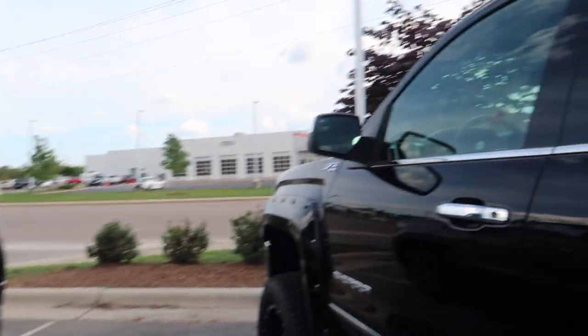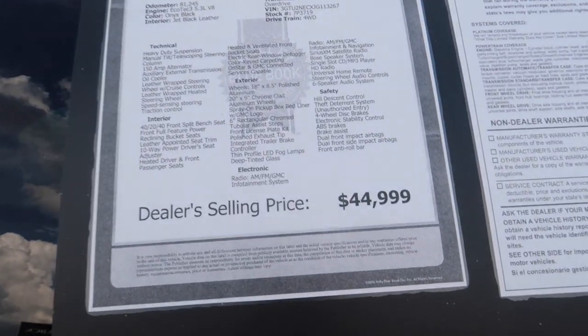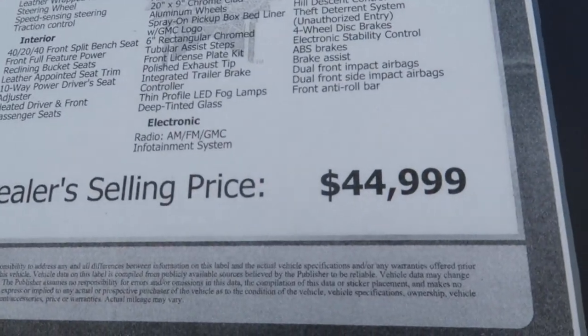In my mind, I wouldn't pay over $35,000 for this truck because I've been shopping around and I've seen 2020–2021 models with around 20,000 miles going for about $48,000. But this truck right here is $44,000 — it's a 2018 with 81,000 miles. Come on, y'all — comment below and look at that price.